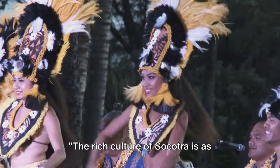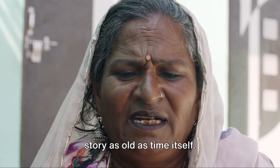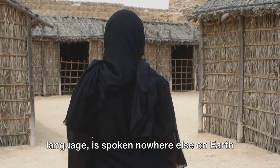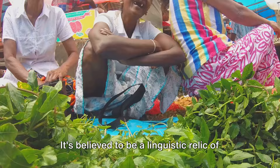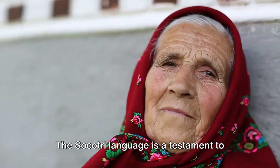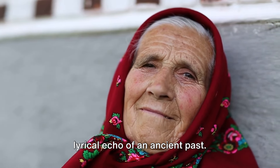The rich culture of Socotra is as captivating as its landscapes. Let's begin with a language that has a story as old as time itself. The Socotra language, a unique Semitic language, is spoken nowhere else on earth but here. It's believed to be a linguistic relic of a time when the Arabian Peninsula was more fertile, thousands of years ago — a testament to the island's isolation and resilience, a lyrical echo of an ancient past.